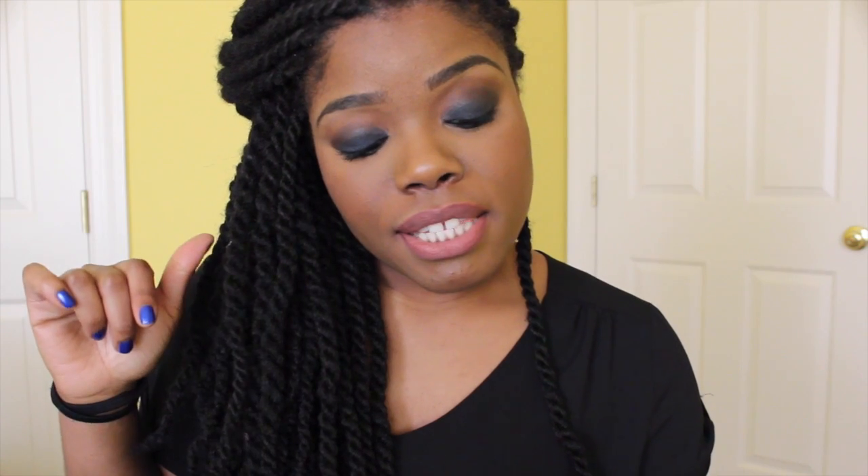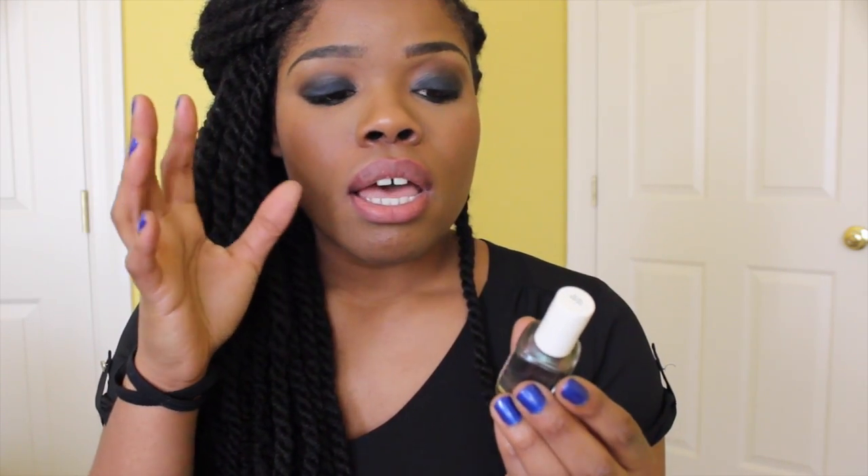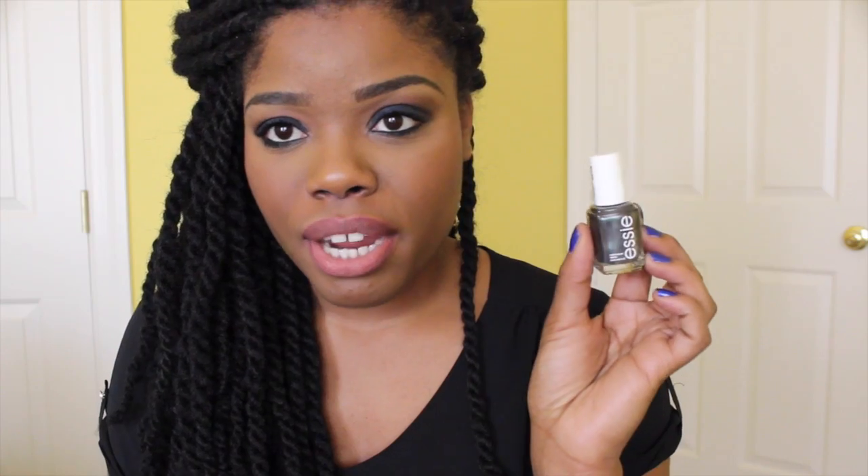My favorite nail polish color to wear last year was, for whatever reason, this color by Essie called For the Twill of It. Those of you who subscribe to my vlog channel may remember seeing this on my nails a lot from August to October — I just had it on non-stop. It's kind of a holiday color — green with red hues and a metallic thing about it. It's kind of grungy but very pretty at the same time.